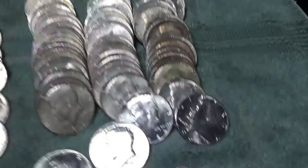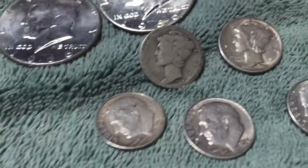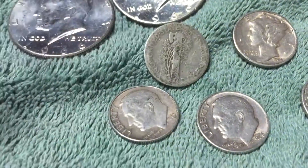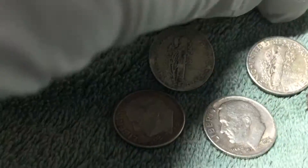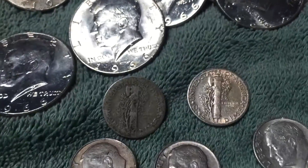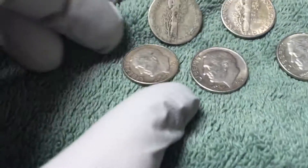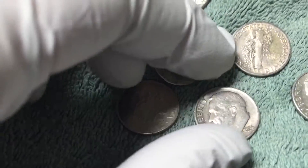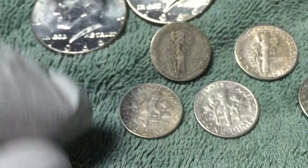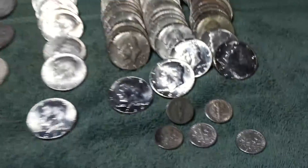I also found five 90% silver dimes. I got a 1924 Mercury dime with no mint mark and a 1944D — a couple of Mercs, and that one's in pretty nice shape. Then I also found three Roosevelts: a 61D, a 56D, and a 64D.